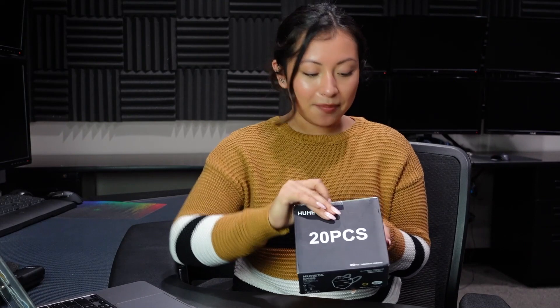They also claim to be skin friendly and breathable, and it has five layers. So let's go ahead and open the box up.